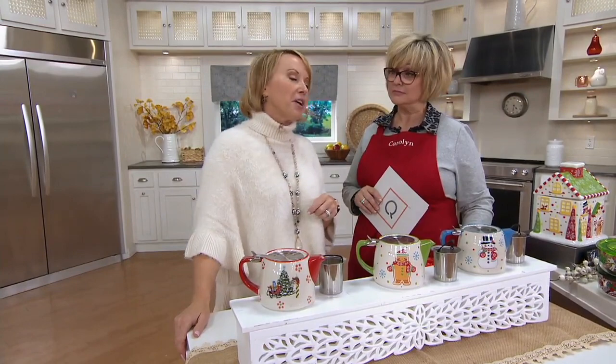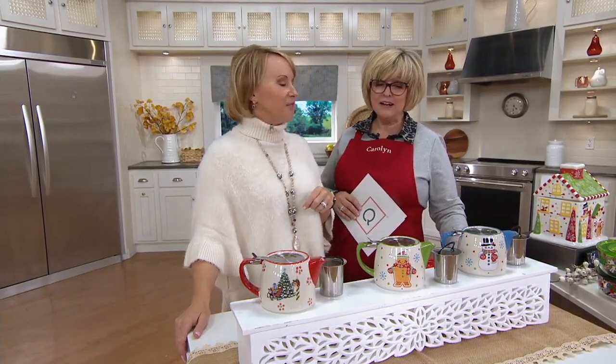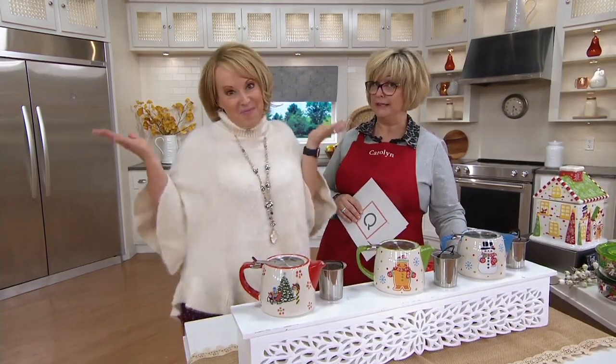If you want to have fun, come over to our Facebook page, Temptations by Tara McConnell Tescher. We're naming our gingerbread characters — Gingy is in the lead. Well, that's a clever name!